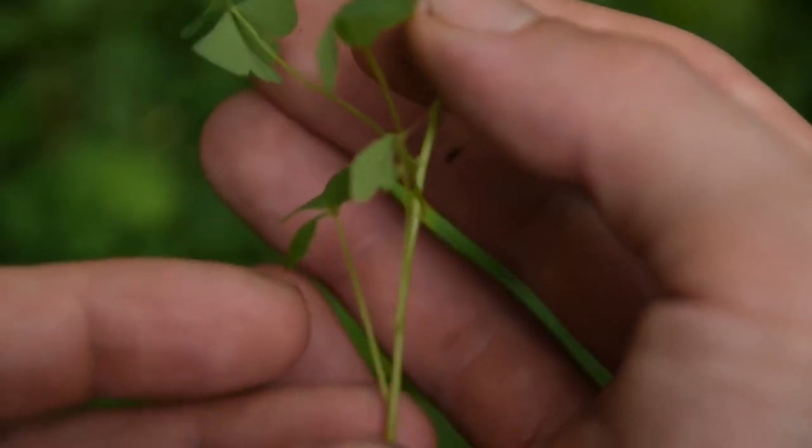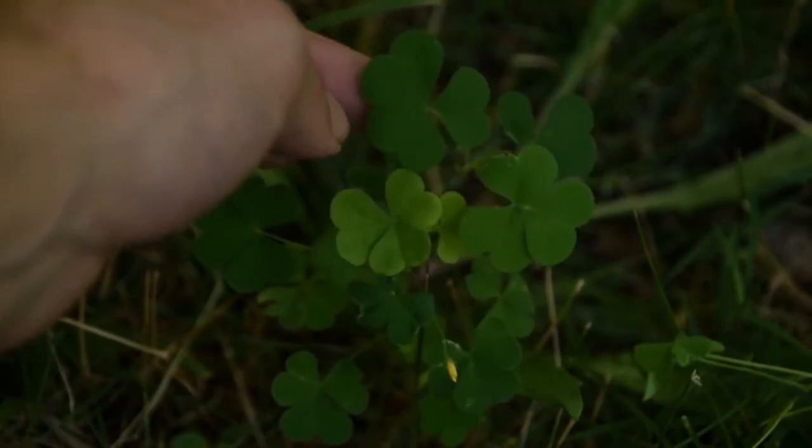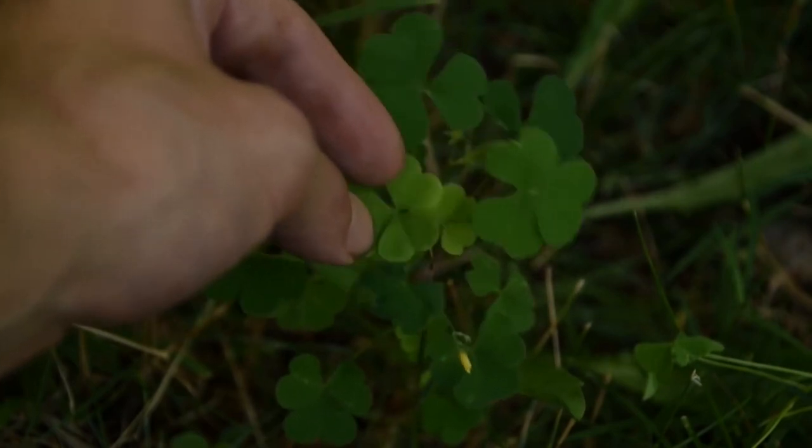Wood sorrel can be eaten in small quantities, which offers a nice boost of vitamin C. The entirety of the plant is edible and it's best eaten fresh right after harvesting. It is fairly sour though, so enjoy wood sorrel in moderation.